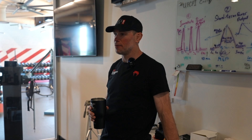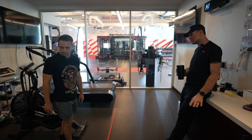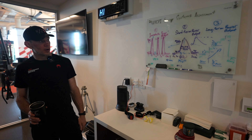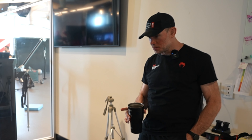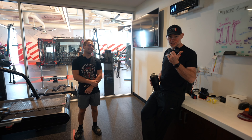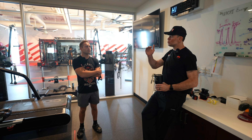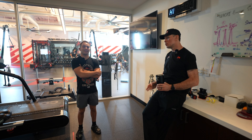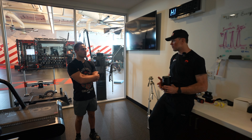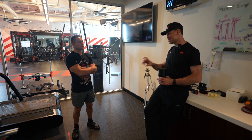This is where we do the energy system diagnostics — alactic, glycolytic, and long-term aerobic. This room actually seals airtight and pumps nitrogen to simulate high altitude and low oxygen. People who are fighting in Utah use this room a couple hours a day to acclimate. We can also help you buy altitude tents you sleep in at a discount.